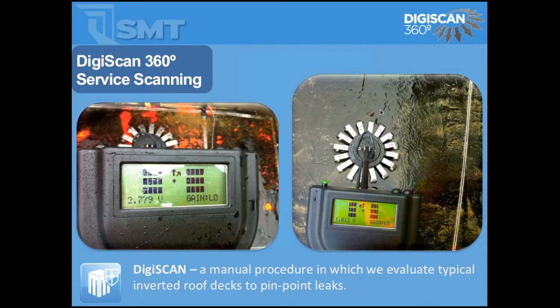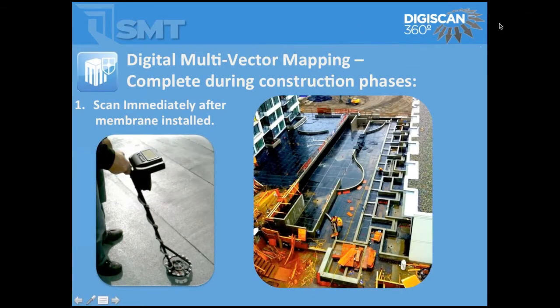You're not having to get an undergraduate degree to figure out how to use these systems — that's been the basis of all our products. Scanning can happen immediately after construction, prior to covering with the overburden, so you can actually see and inspect the membrane when it's gone in. You'll see here there's no detection tape or grids placed — this is just a pure scanning job on a two-ply torch down.